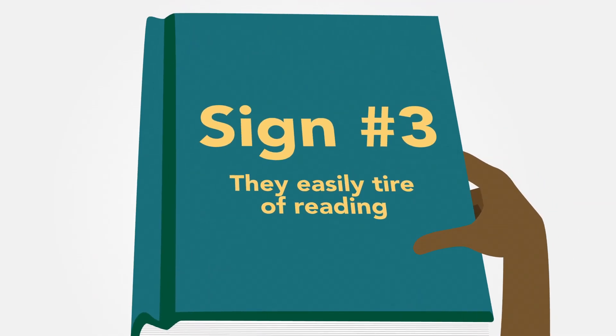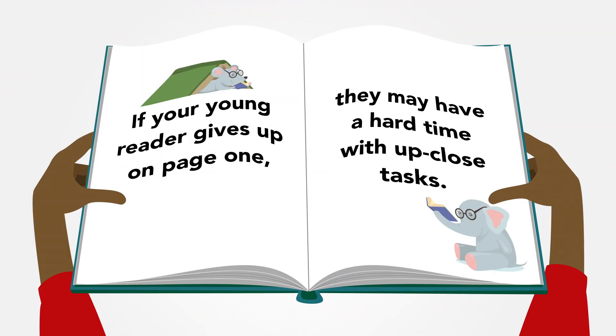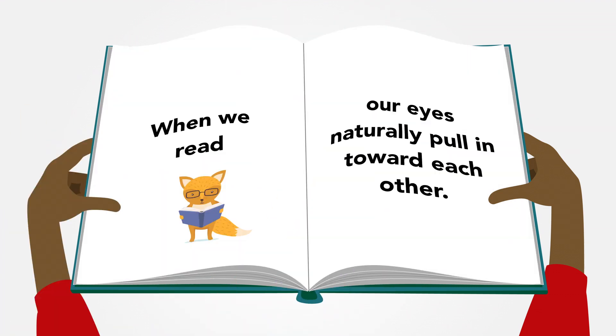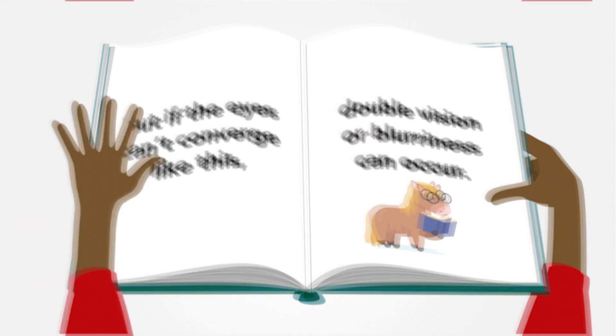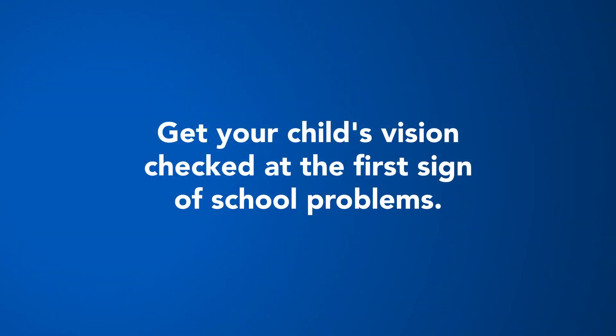Sign number three: they easily tire of reading. If your young reader gives up on page one, they may have a hard time with up-close tasks. When we read, our eyes naturally pull in toward each other. But if the eyes can't converge like this, double vision or blurriness can occur. This means your child may not have a reading problem — they may have a vision problem. Which is why you should get your child's eyes checked at the first sign of school problems.